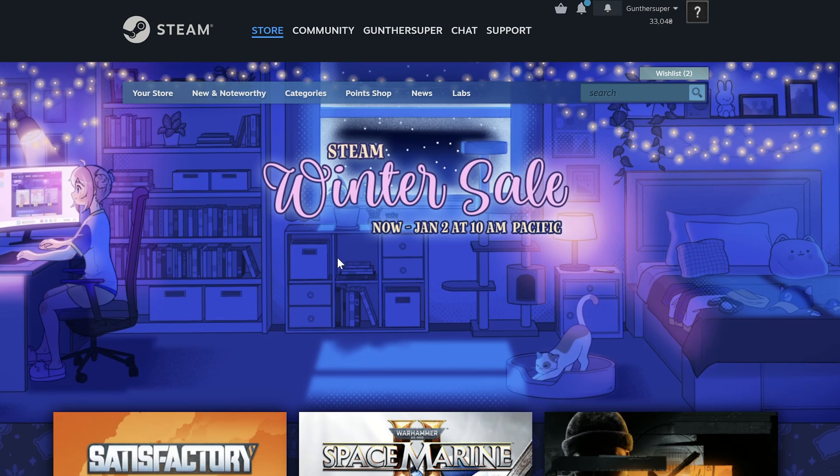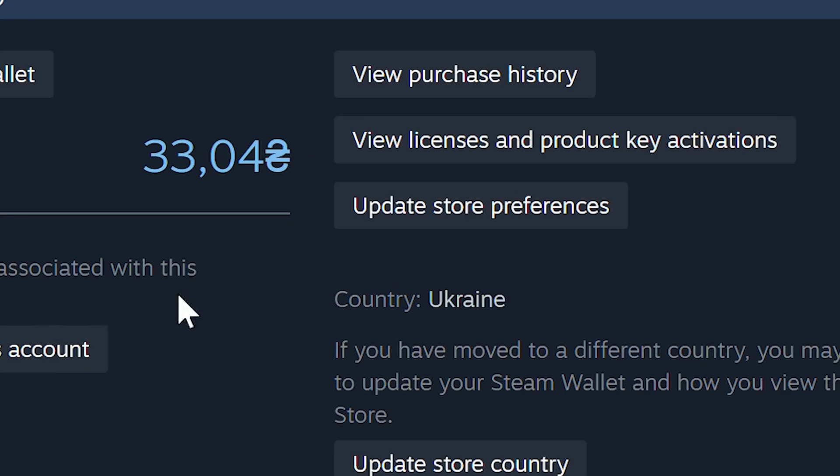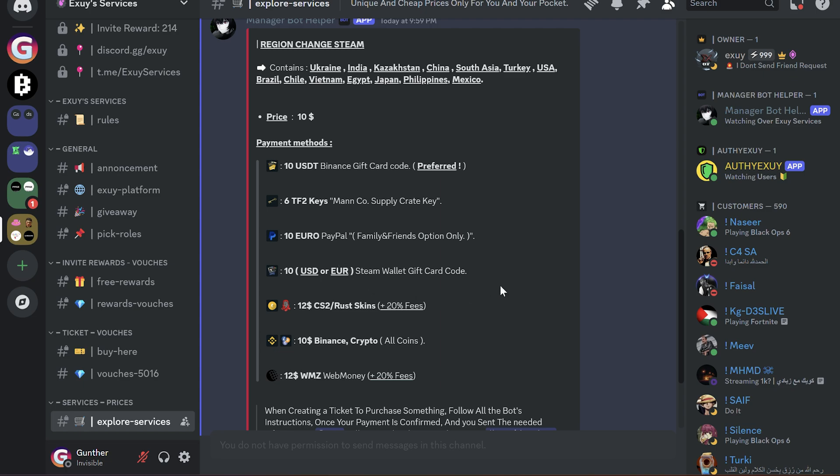The Steam winter sale has started, so I have to show you how to use region changed Steam accounts. As you may know, you can buy games much cheaper in some regions, like Ukraine. You can change your account region using this service — it's safe and pretty fast. I will leave an invite link in the description.